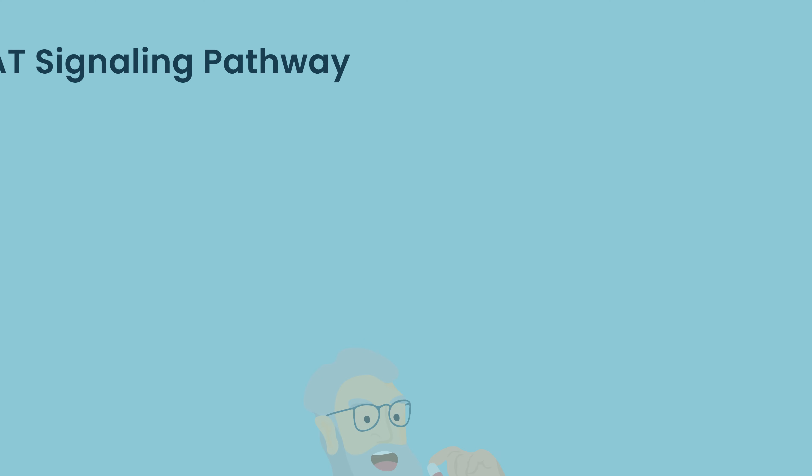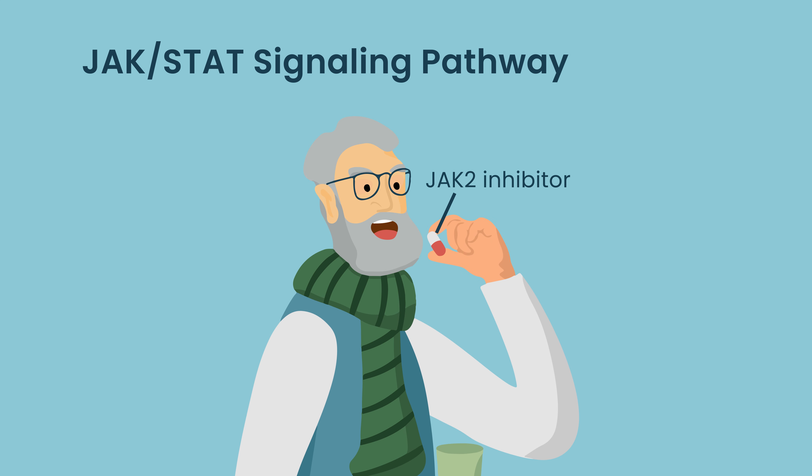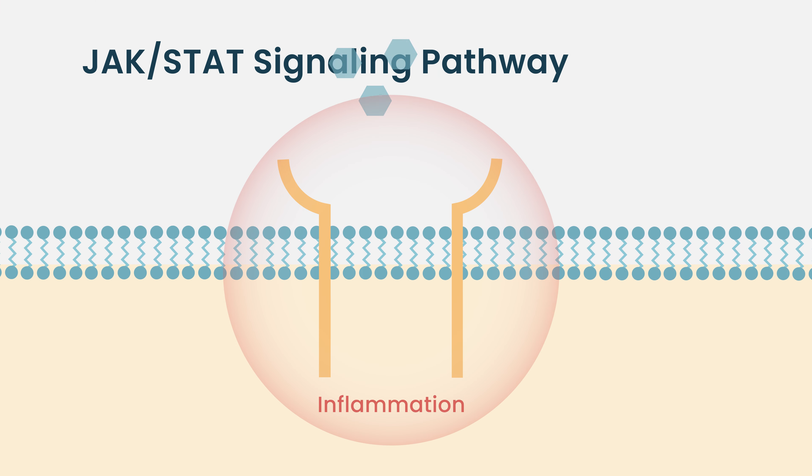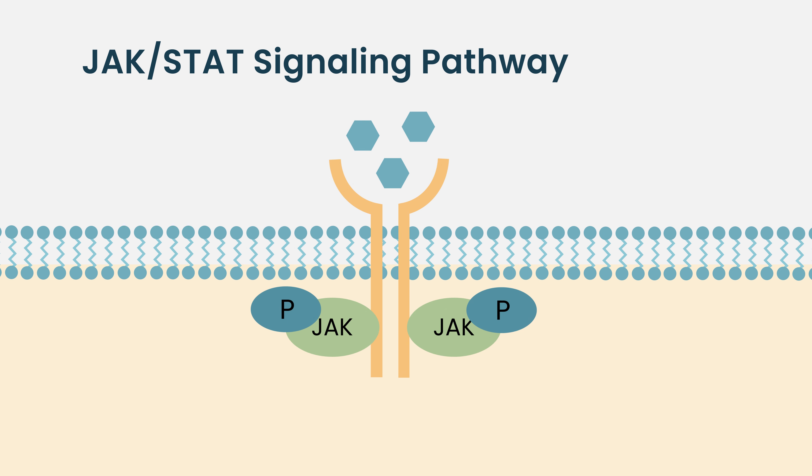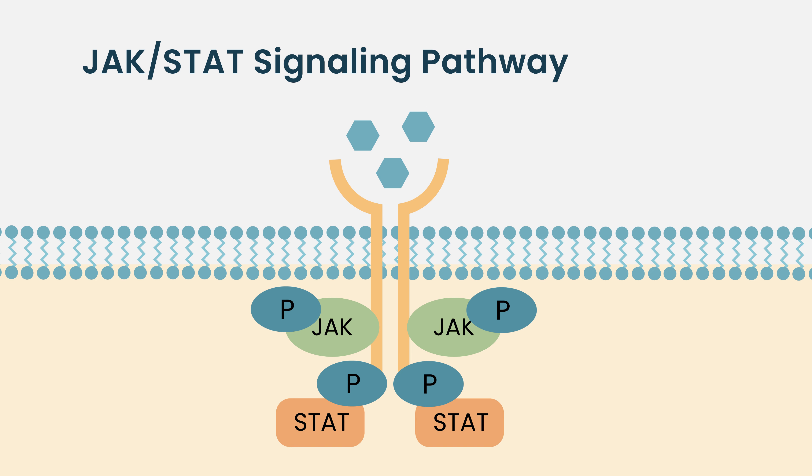JAK2, in general, leads to downstream activation of a very important pathway in myelofibrosis and other MPNs. This pathway is called the JAK-STAT signaling pathway. When we give a patient an oral form of a JAK2 inhibitor, we find that we can inhibit this pathway and decrease the downstream inflammation associated with the JAK-STAT pathway.